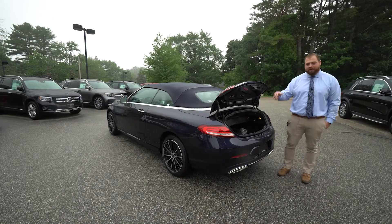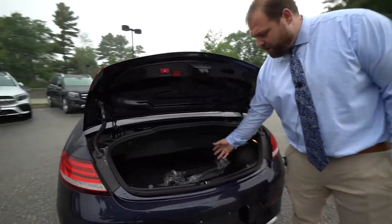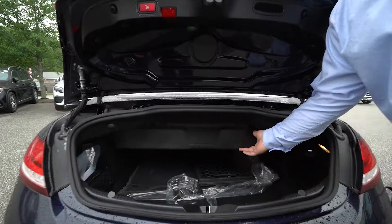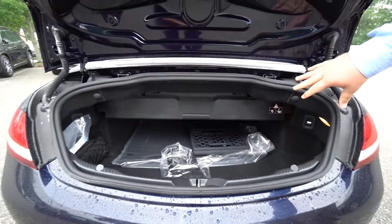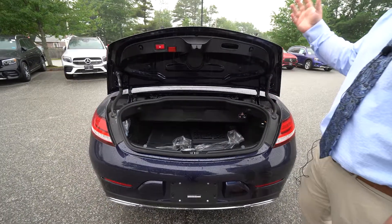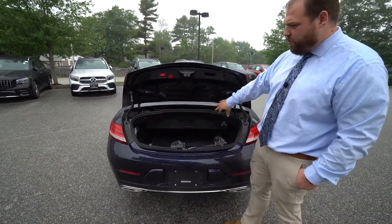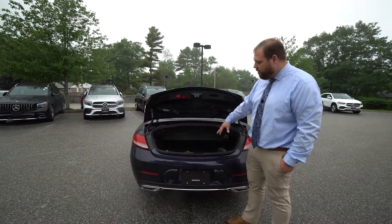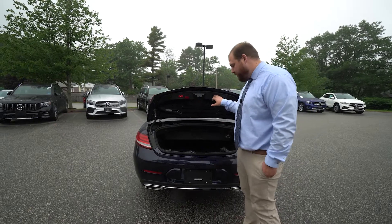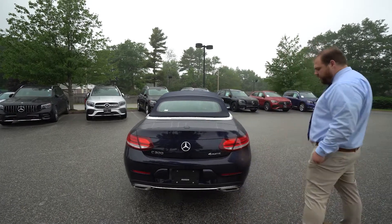With the trunk popped, you can see we do still have a decent amount of room in here. This area shows you where the convertible top is going to take up space. If you keep the top up you can have a little bit more room, but that is an easy way to gauge what you're going to need for room if you plan on putting the top down while driving with luggage.